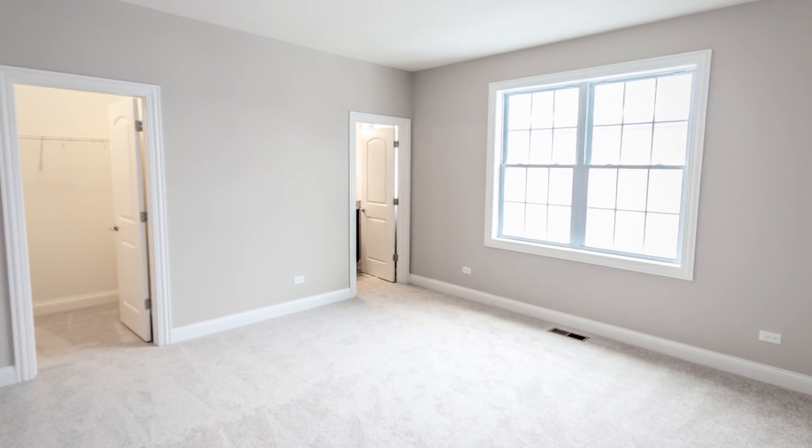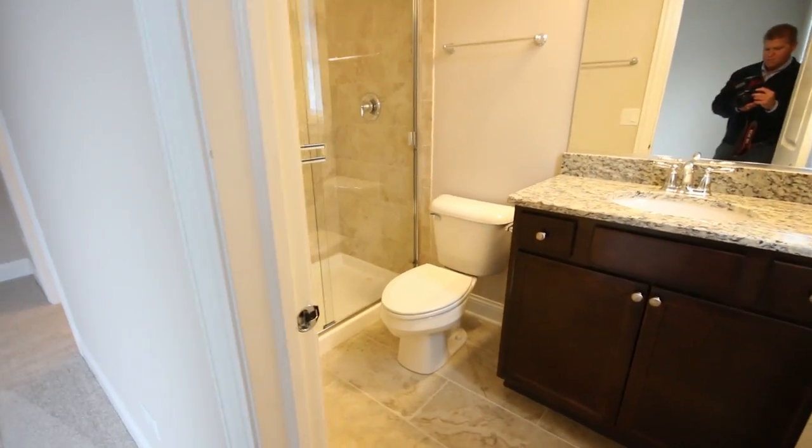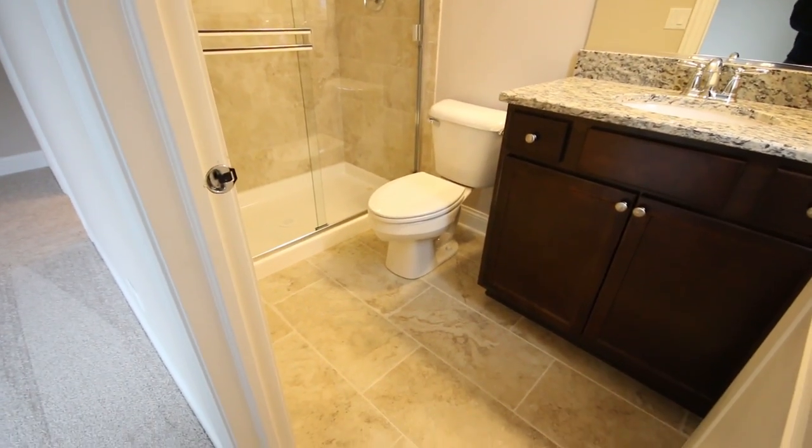Bedroom number two, with your closet of course, and your own private ensuite bath.